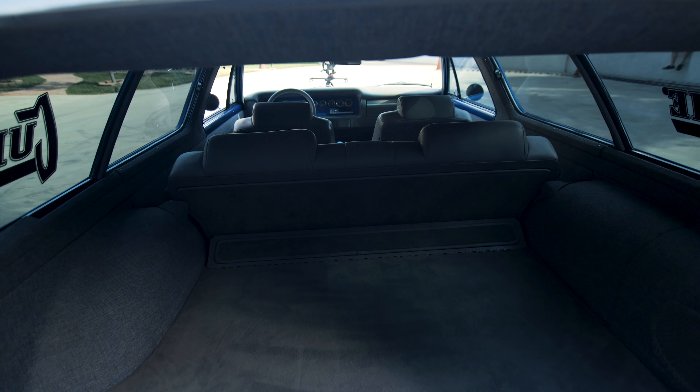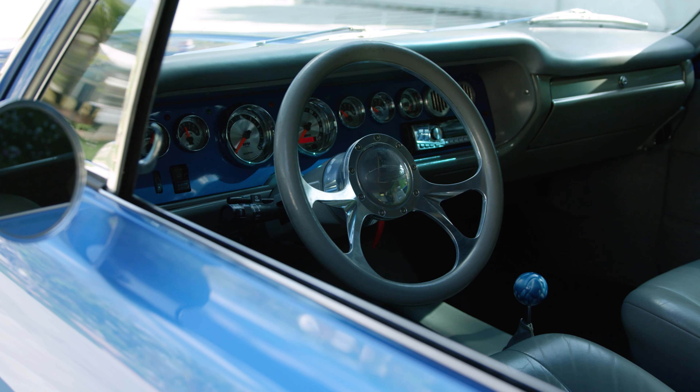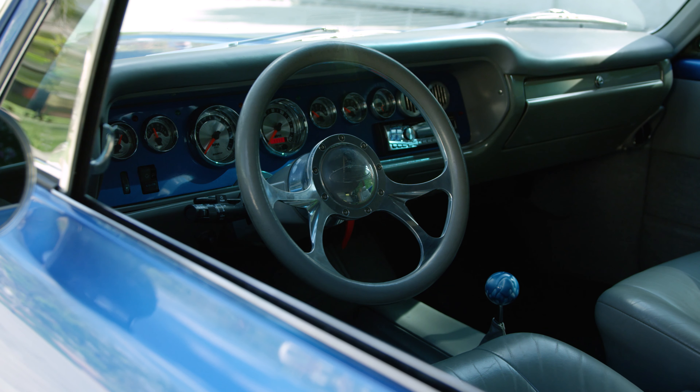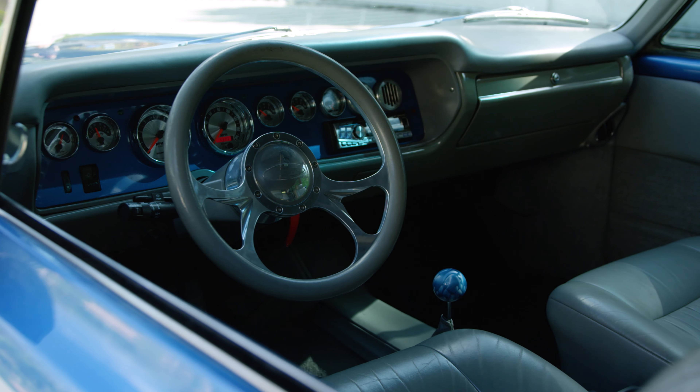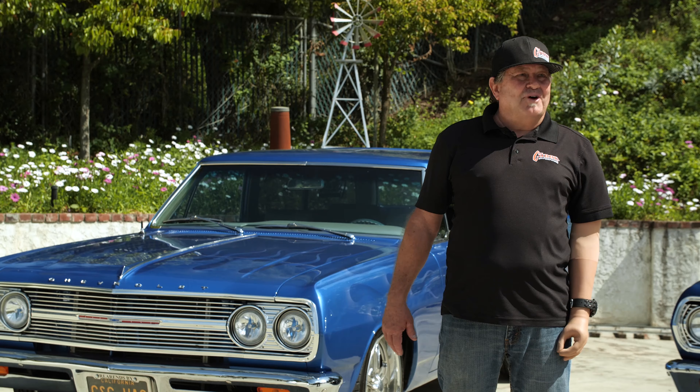It's got leather interior, electric seats, and the interior is a little more than what I normally would have done myself. But this has been way upgraded — all electric windows and stuff. A lot of money spent, but it's a comfortable car to drive, though the least original one as far as what modifications have been done.